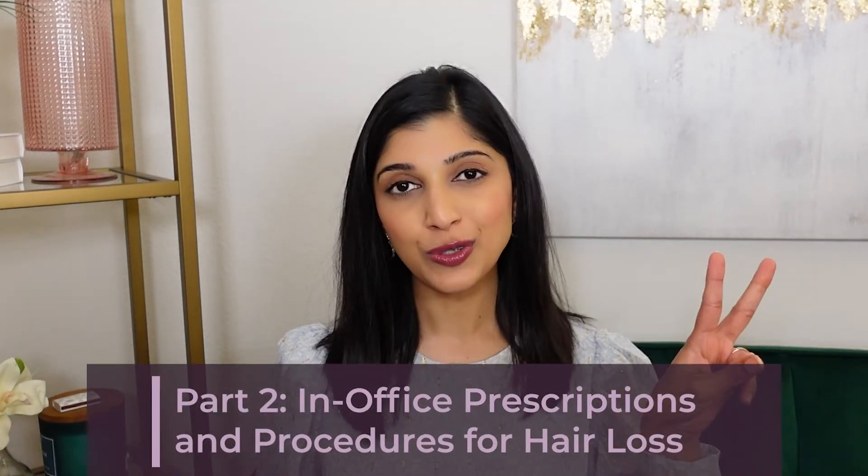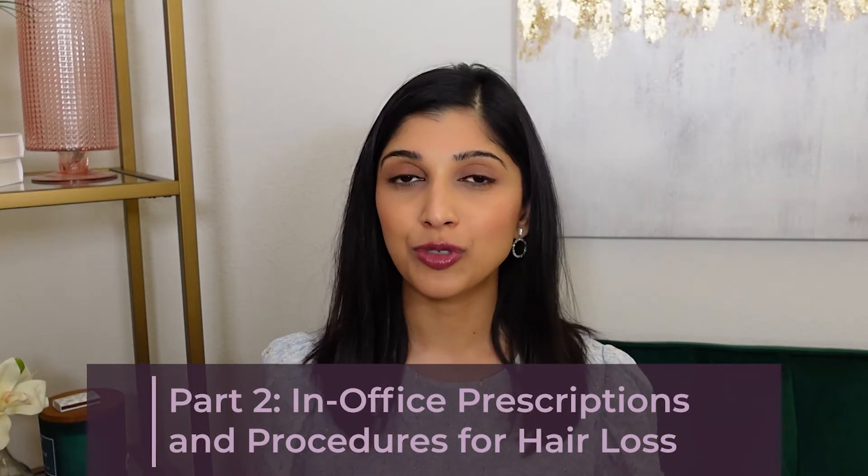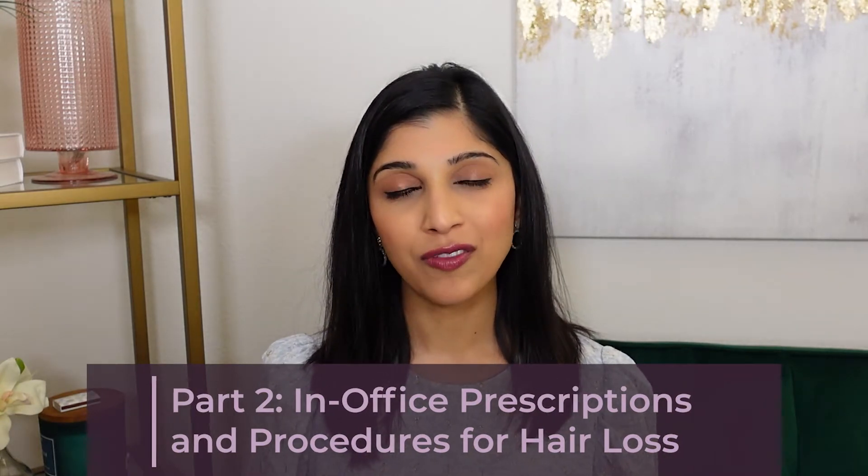Hi everyone! Today we're going to talk about hair loss. This is part two, which discusses the prescriptions and procedures I do in my office or that others may do in their dermatology practice. I would recommend that you watch part one, which discusses androgenetic alopecia and telogen effluvium in detail, as well as the treatment options you can do at home. Without watching part one, part two might be confusing, but I will try my best to review some of the concepts.